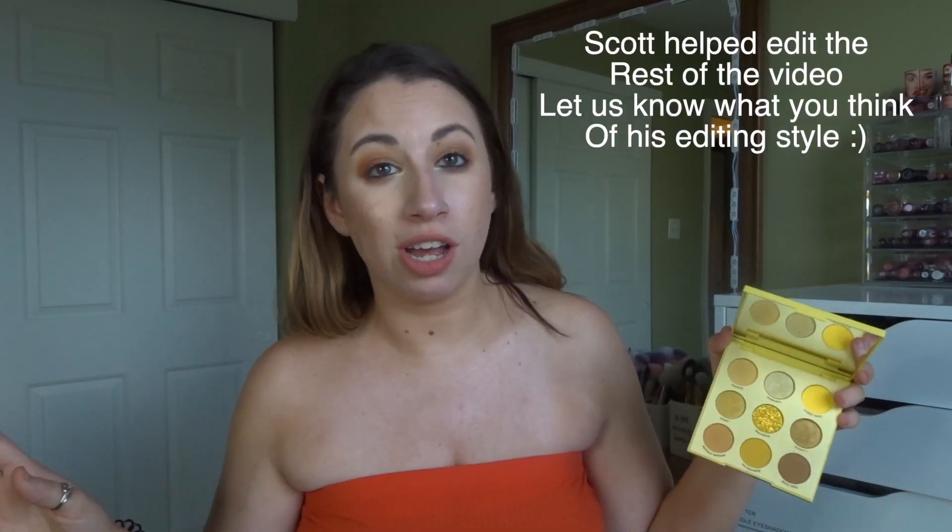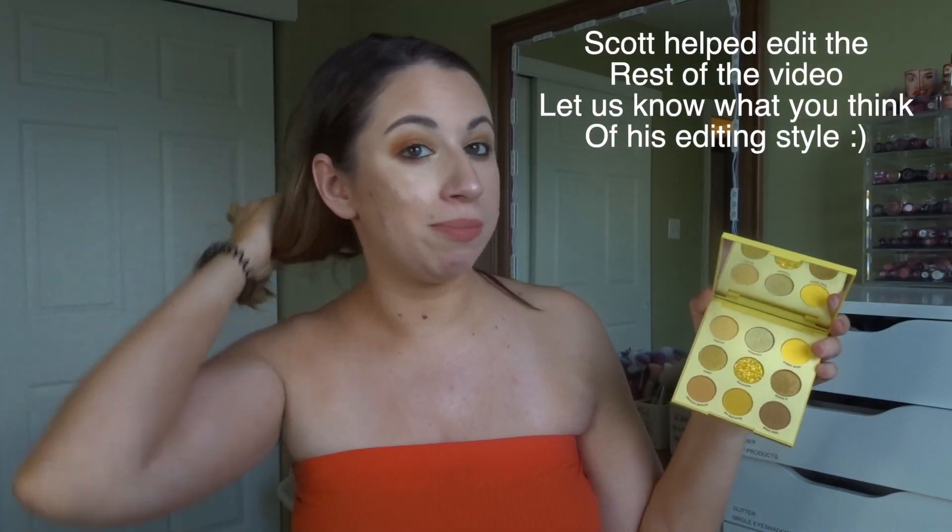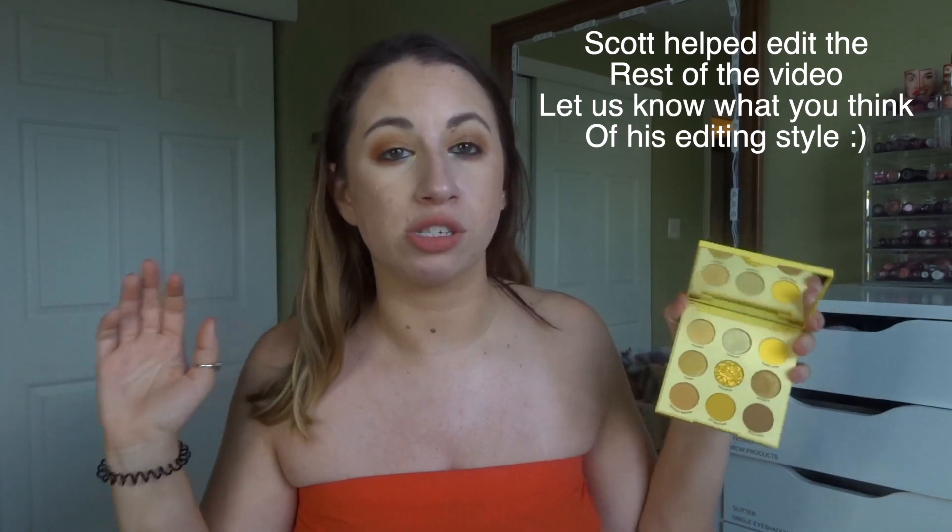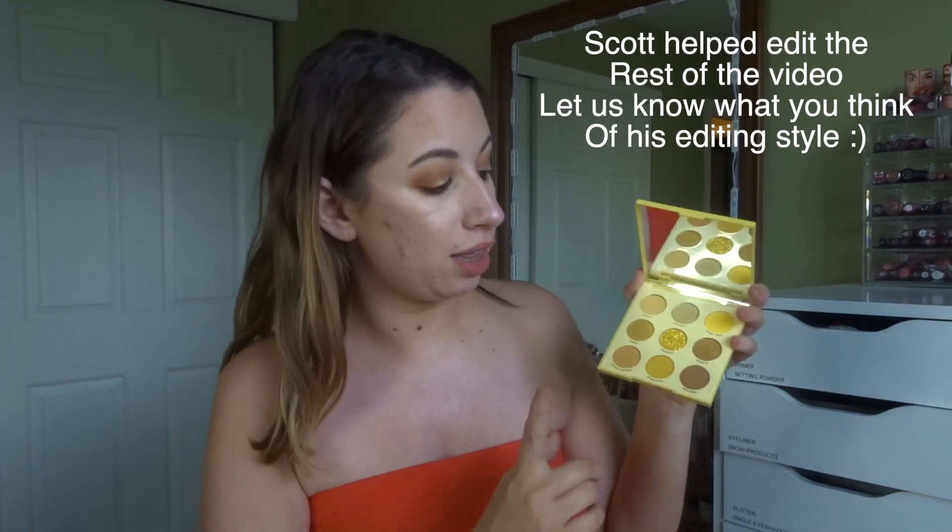Keeping on the ColourPop train, let's talk about the Uh-Huh Honey palette. I love this palette. As soon as I saw they dropped an orange palette I immediately picked it up — orange and yellow eyeshadows are my two favorite colors, especially together. Today I'm wearing the Uh-Huh Honey palette with the Sweet Talk palette, which is more of a coral palette, and I immediately thought the two would pair so well together. I'm even more excited to pair this with the orange palette.